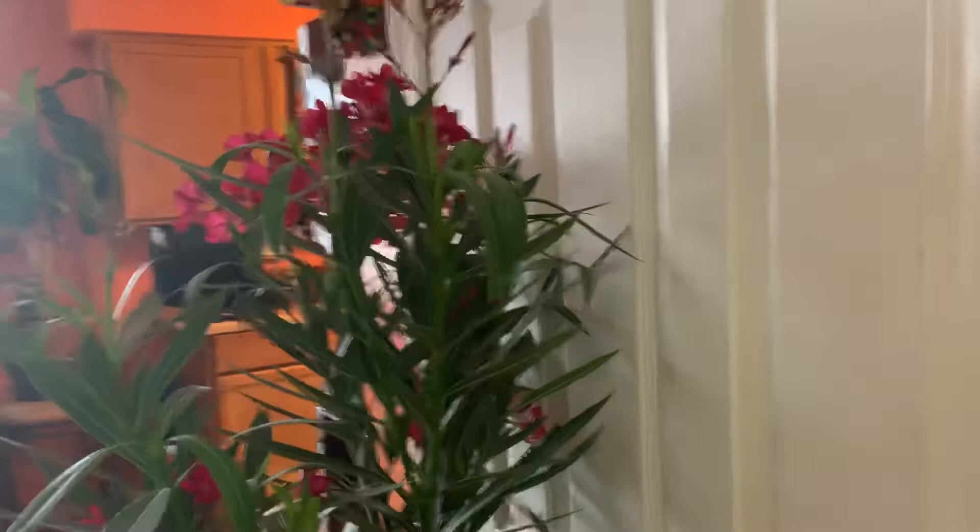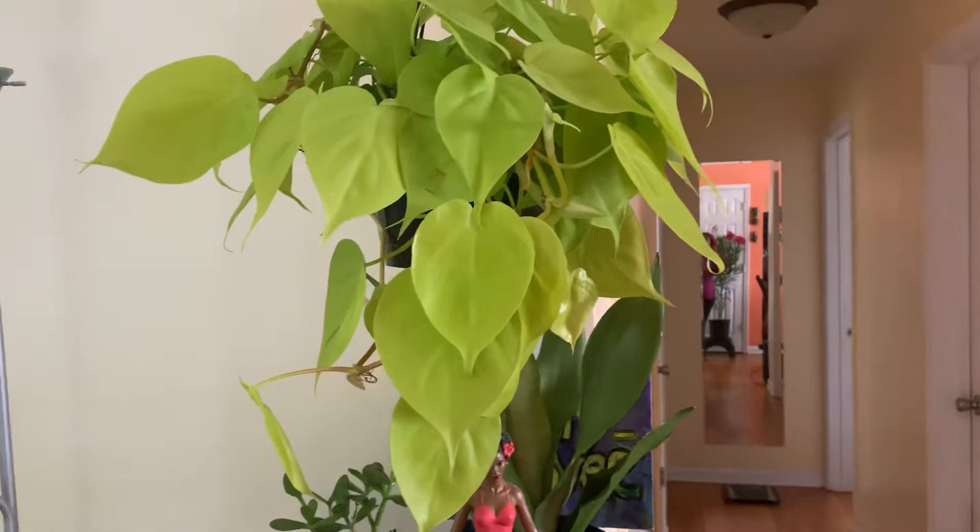And I bought another neon pothos — excuse me, I'm kind of tired today. Really beautiful.